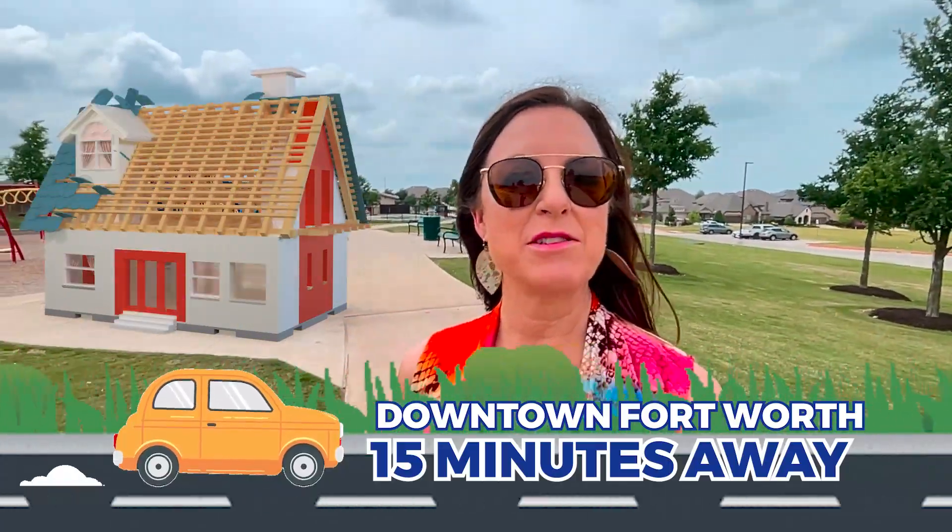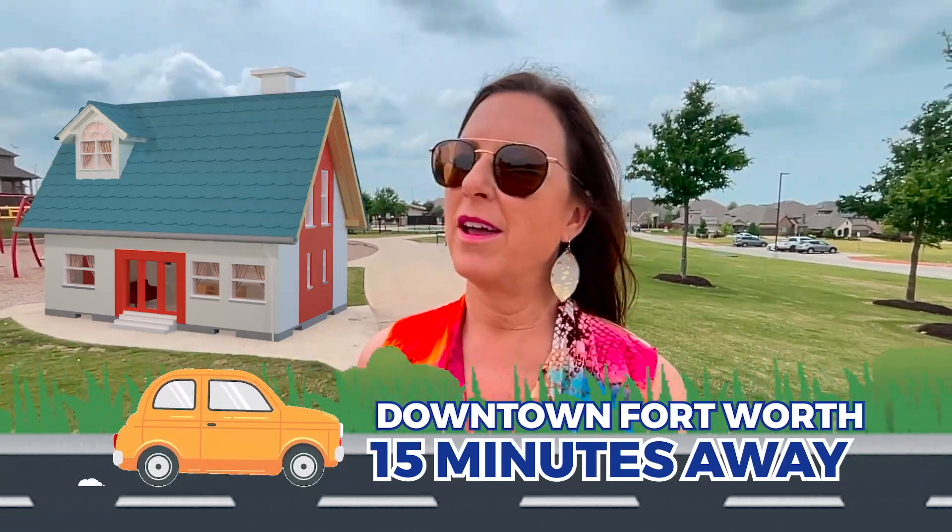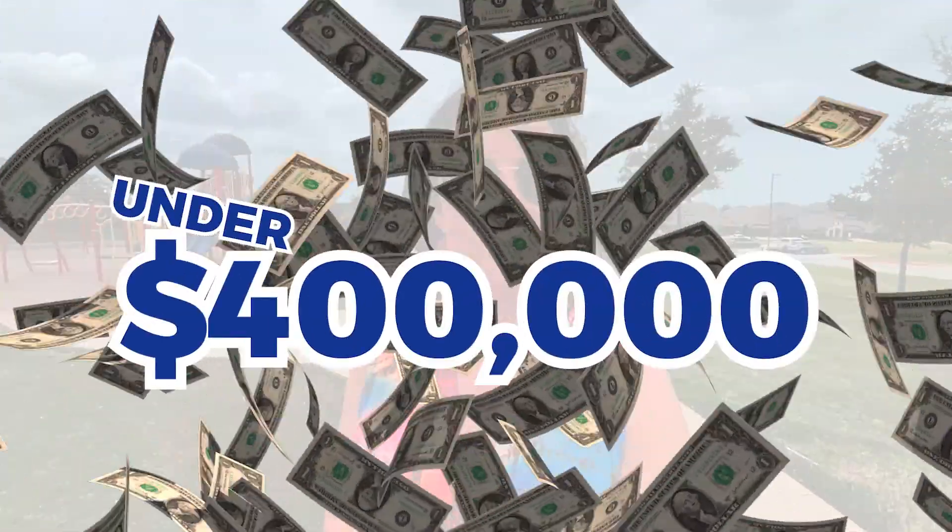Brand new construction less than 15 minutes from downtown Fort Worth, under $400,000. Is that possible? You're going to find out in this video.